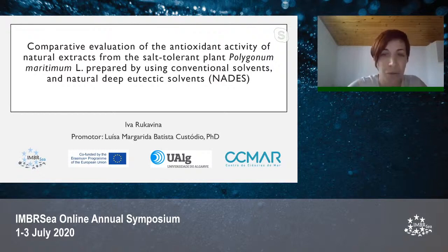My name is Ivaru Kavena and I will present my thesis: comparative evaluation of the antioxidant activity of natural extracts from the salt tolerant plant Polygonum maritimum, prepared using conventional solvents and natural deep eutectic solvents. This master thesis project was conducted at the University of Algarve at the Center of Marine Sciences, under the supervision of Luisa Custodio, as part of the Erasmus Plus International Master in Marine Biological Resources.